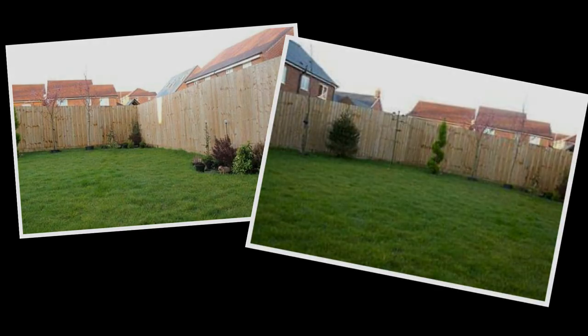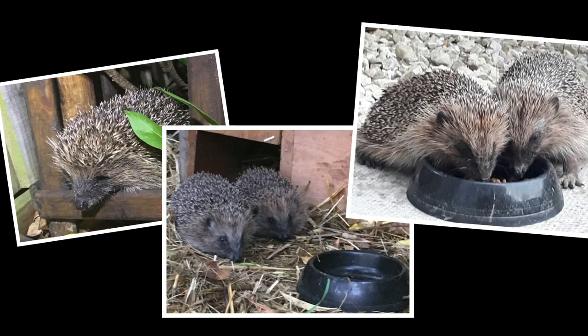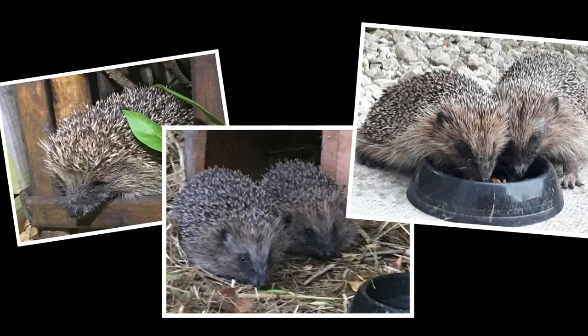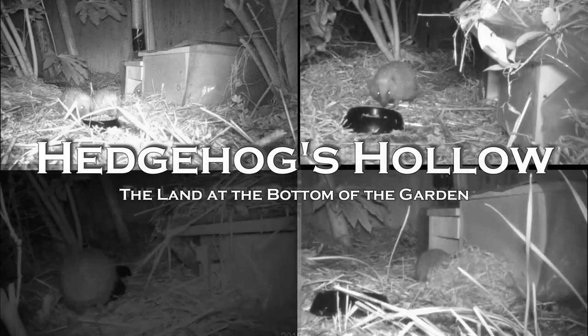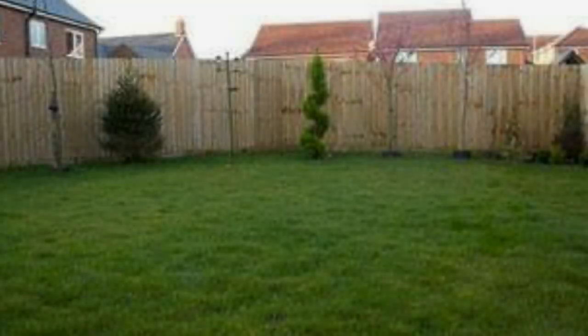Want to know more about Hedgehog's Hollow and how we went from a turf garden to hedgehog paradise? Stay tuned as I walk you through some of the things we did in creating the land at the bottom of the garden. Hello everyone and welcome to Hedgehog's Hollow. My name is Mike and Hedgehog's Hollow is the land at the bottom of my garden.